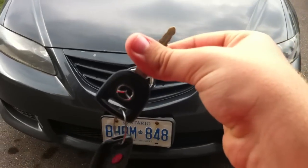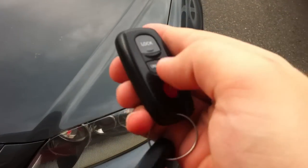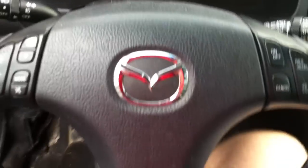Without further ado, it's gonna start up, let it run. Comes with keyless entry, lock on lock and panic. It's a gray exterior — dark gray with black leather interior. This car also has the Bose sound system. We'll get to that later in the video.